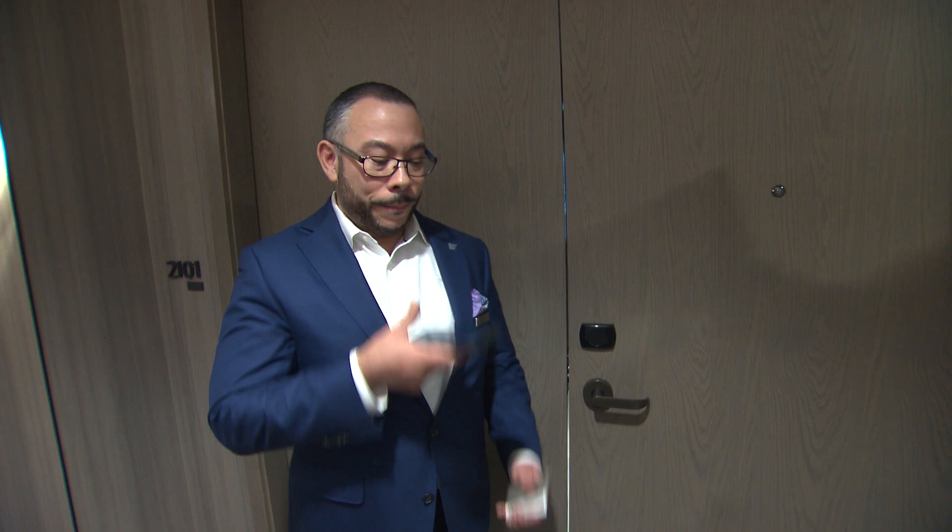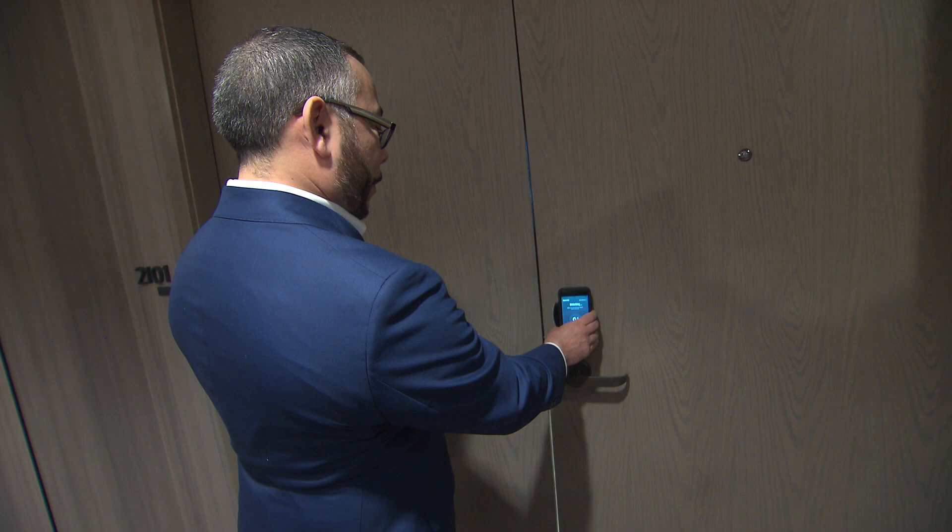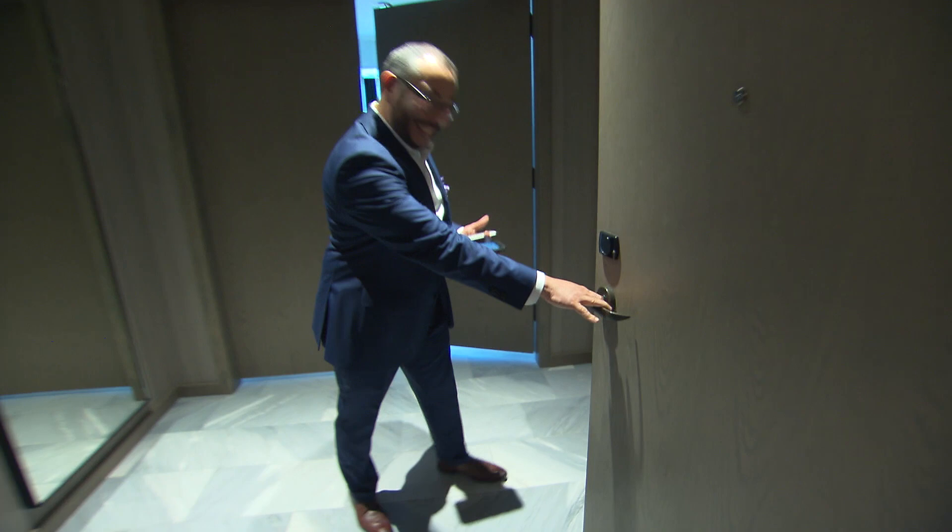Open door. [door opens] You were nervous, right? I'm excited!